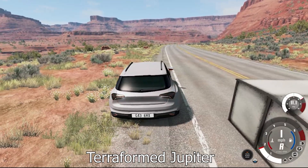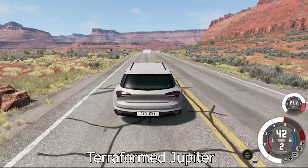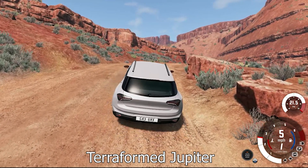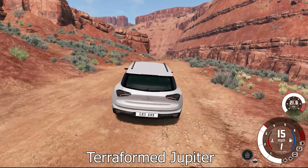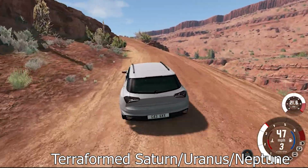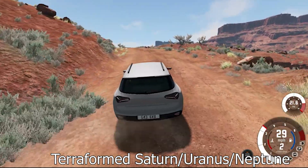Driving on these gas giants, if they were ever terraformed, is going to be a problem because the gravity is so high — especially on Jupiter. Jupiter is such a big planet with so much mass that the gravity is enormous. So if you can even get your car to move and it's not just glued to the ground, you're going to have a hard time going up hills. Gravity by itself is going to be pretty dangerous — you don't want to drop something on your foot on Jupiter. Saturn, Uranus, and Neptune are going to be pretty comparable. Their gravity is smaller than Jupiter's but still a lot more than Earth's, so you'll have more problems with hills but good traction overall.